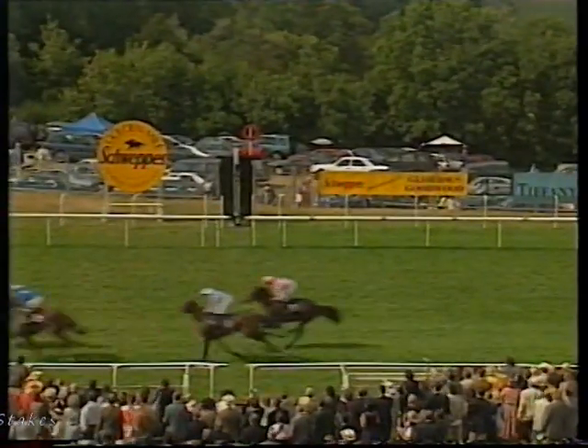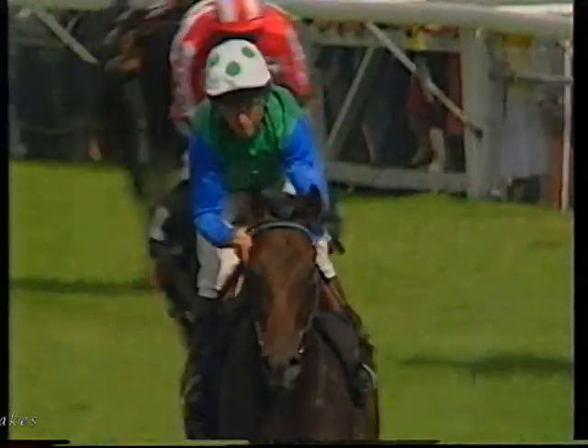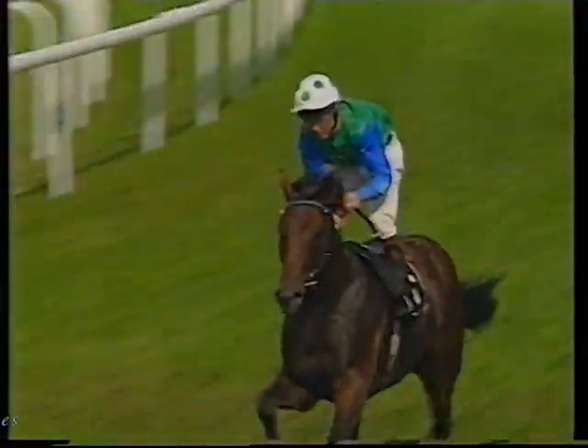Polaris Flight has begun to get up — Polaris Flight to the far side, Moveage on the near side. Polaris Flight has won it from Moveage — that's the one-two. Kahir Al Madame is third and four is Wissam.